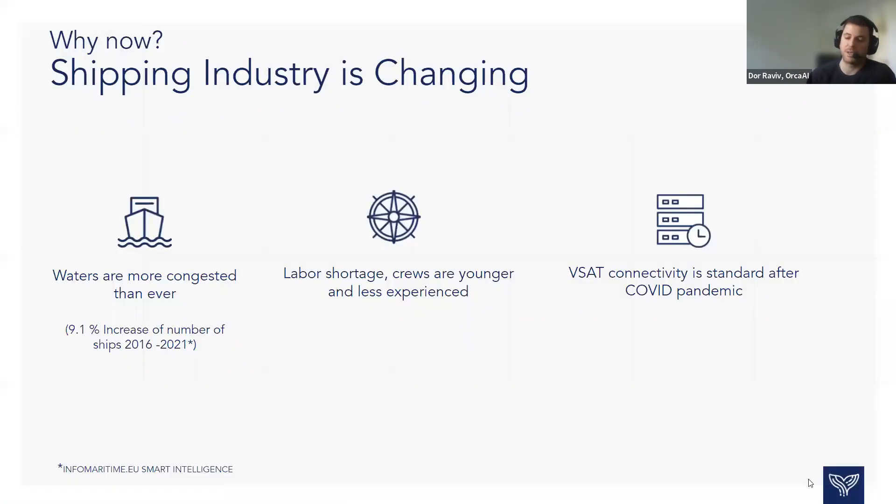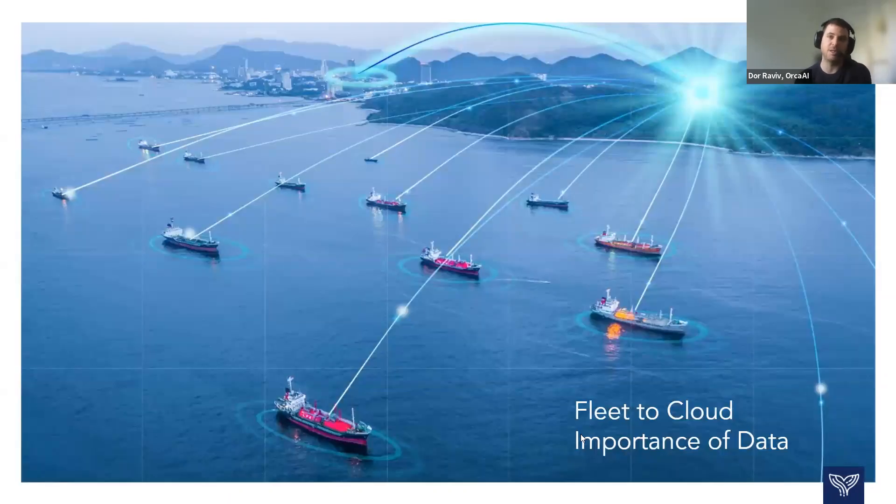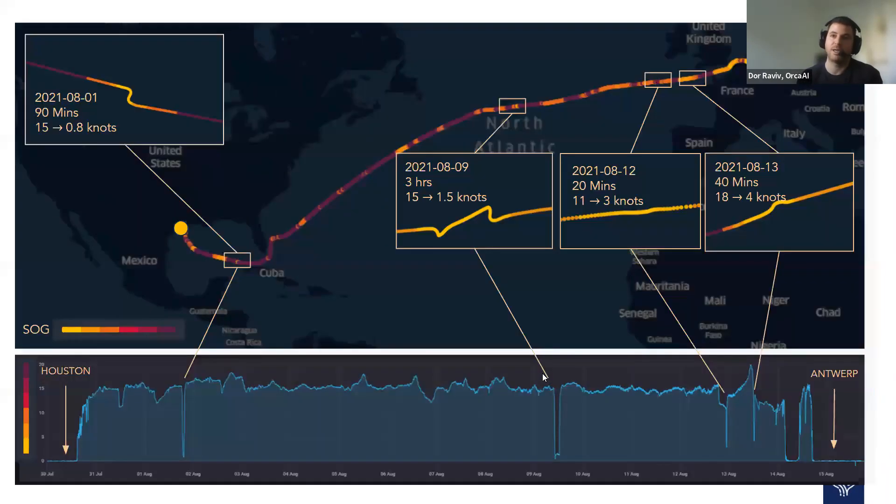After realizing that an onboard system is crucial for safe navigation, we need to understand that the shipping industry is also changing. The waters today are more congested than ever — almost 10% increase in number of ships globally in the last five years. Today there is a big problem of labor shortages; crews are younger and less experienced. Last but not least, today's world fleet is more connected to the internet than ever. Post-COVID, many fleets are starting to unlock and understand the potential of data-driven decision-making, and this is exactly what we enable at Orca.ai. We upload near-miss recordings, entire voyage data, high-resolution sensor data, and lossless imagery data to the cloud.